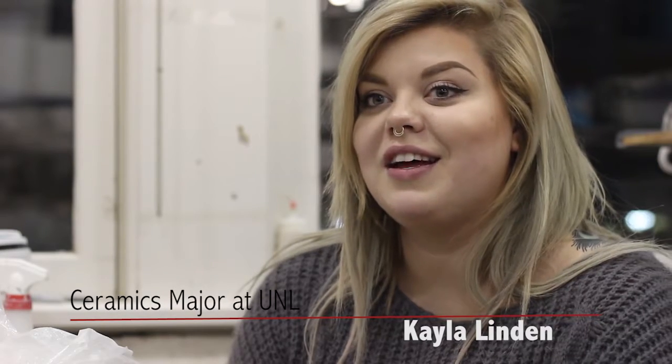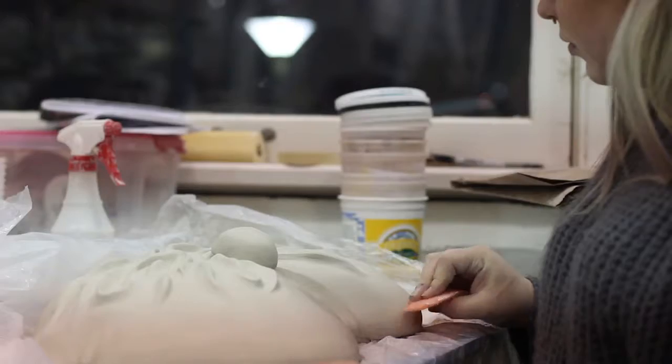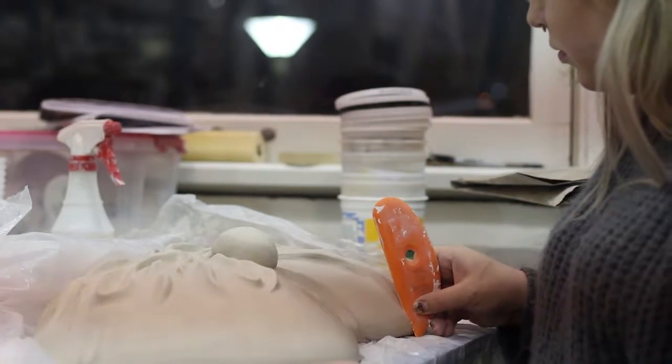I'm Kayla. I am a senior art student here at UNL. I emphasize in ceramic sculpture and painting.